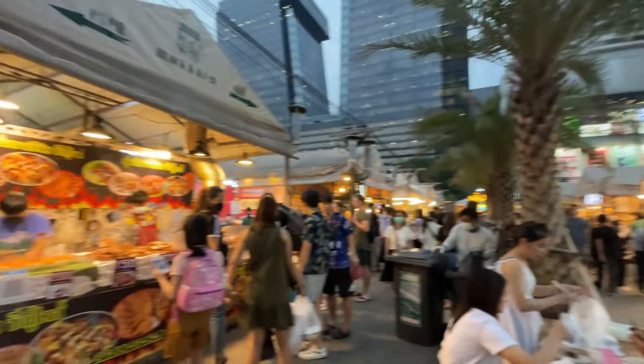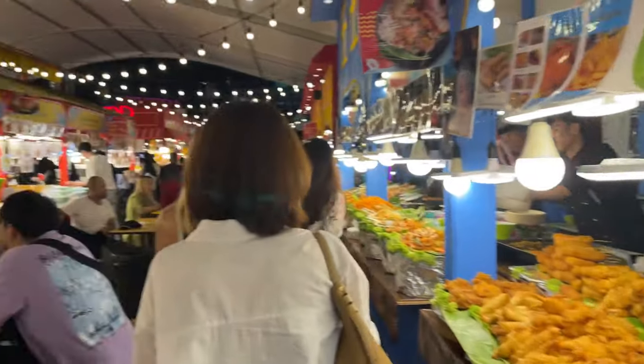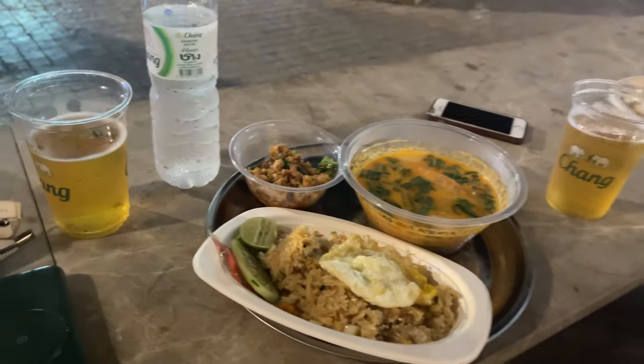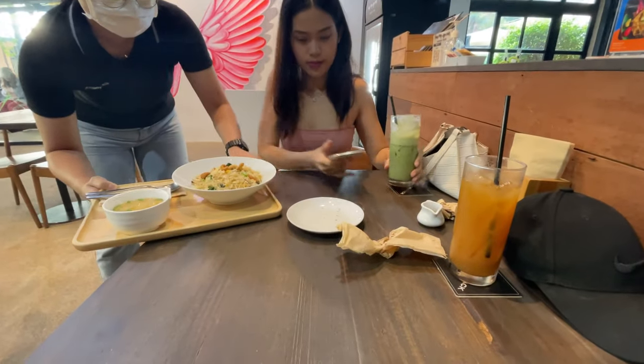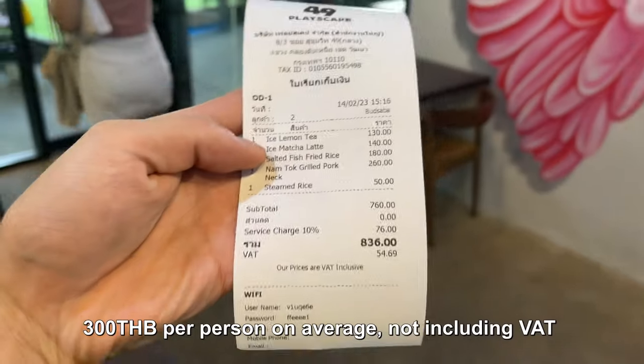Next up, we've got to talk about everybody's favorite subject, which is food. Thailand is famous for its flavorful, cheap, delicious, and spicy street food. You can theoretically go every single day spending less than $10, but it's not that practical nor the healthiest option. So realistically, you're not going to be eating street food for every single meal. Street food like noodles, rice and meat, or a set of skewers is going to cost you about 100 baht on average, or about $3. If you want to go into a sit-down restaurant, the same food is going to cost you about 300 baht, or about $10.